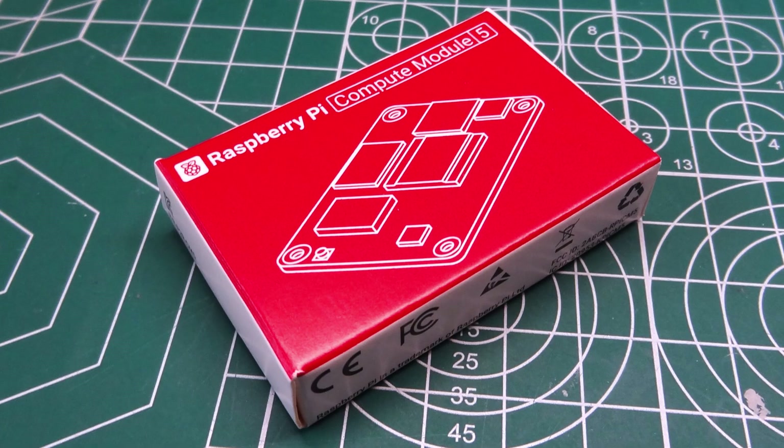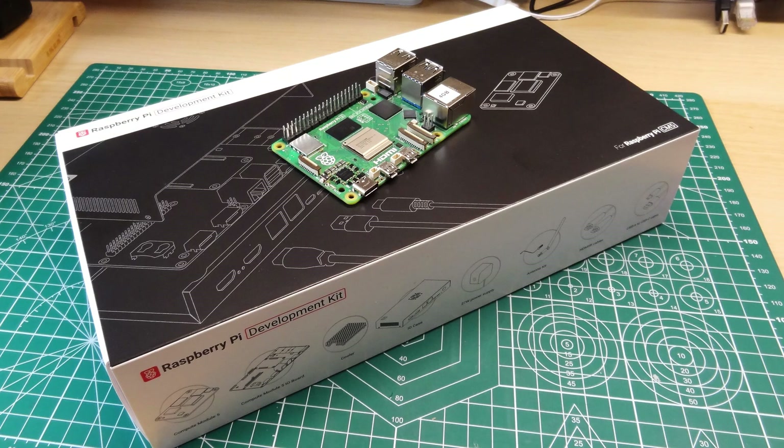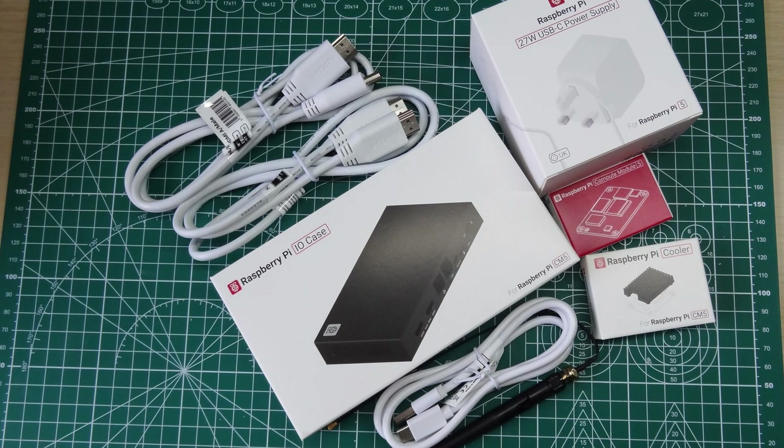The Raspberry Pi 5, now in a Compute Module 4-sized package. If you need the power of the Raspberry Pi 5 but in a more compact form factor, the Compute Module 5 is for you.